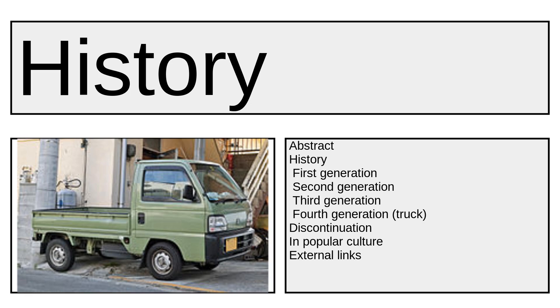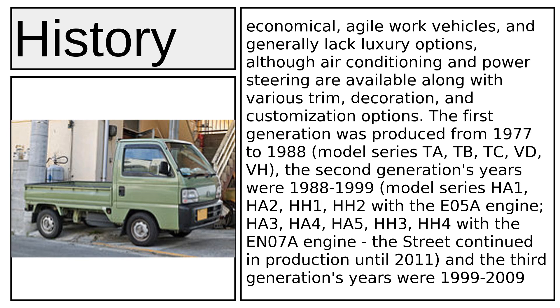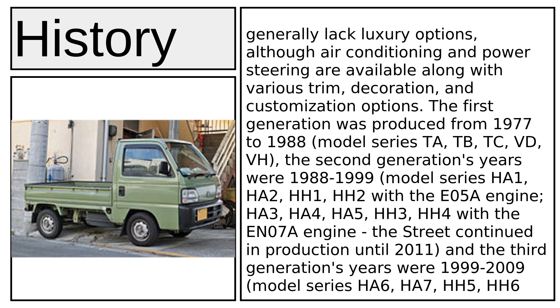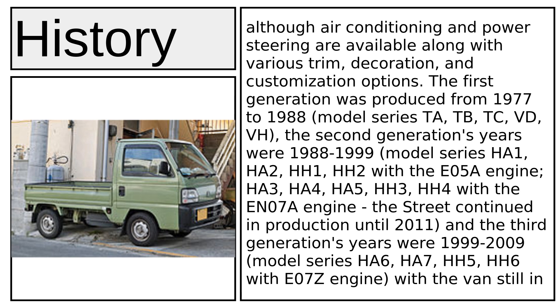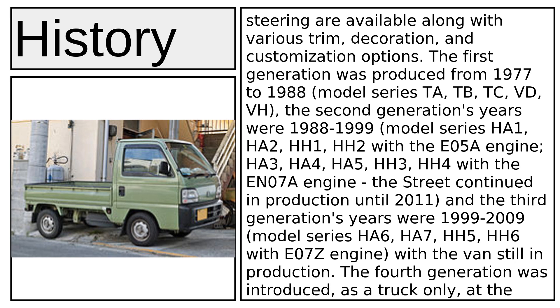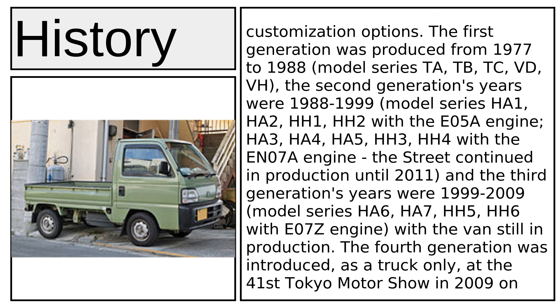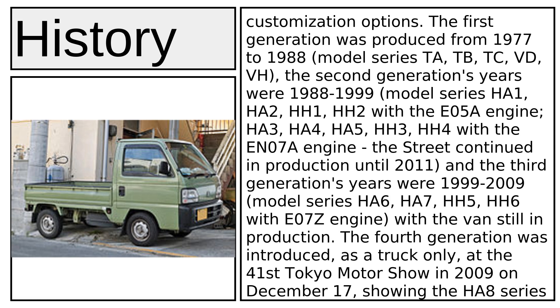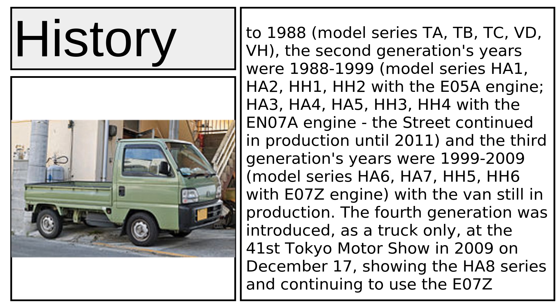The Acti range is designed to be economical, agile work vehicles, and generally lacks luxury options, although air conditioning and power steering are available along with various trim, decoration, and customization options. The first generation was produced from 1977 to 1988, covering model series TA, TB, TC, VD, and VH.